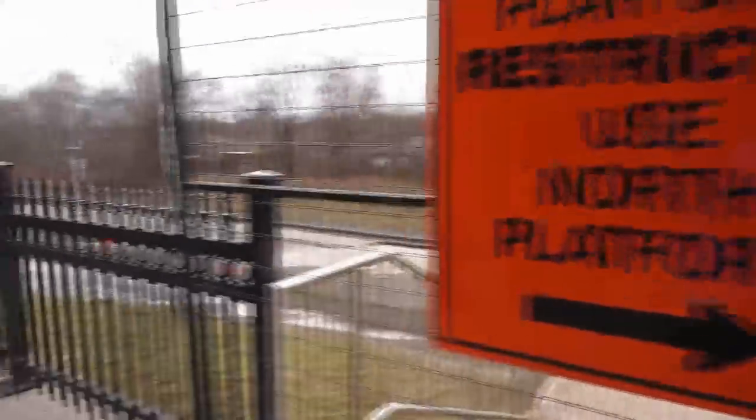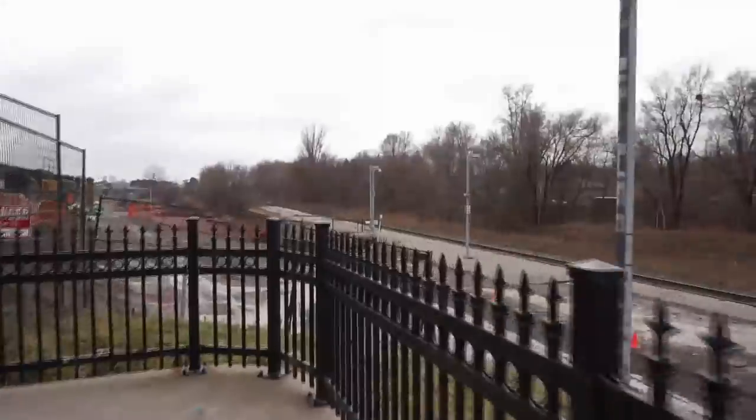It's still a nice connection and allows people to potentially get off the subway at Leslie Station and hop onto the train to get to work downtown, or vice versa.